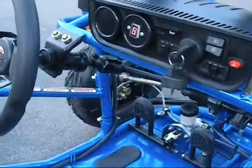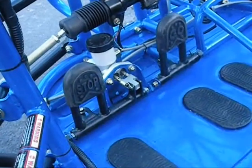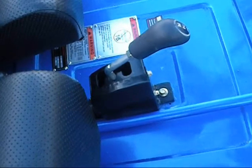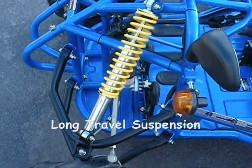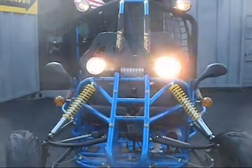This is a fully functional cockpit with light switches, horn, blinkers, rack and pinion steering, and awesome pedals. Check out the lights on this thing.